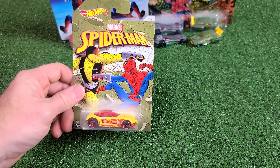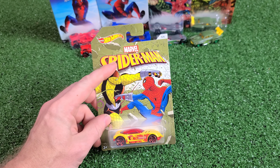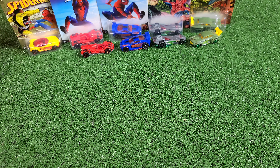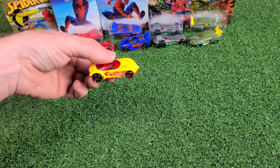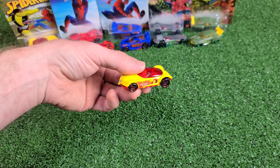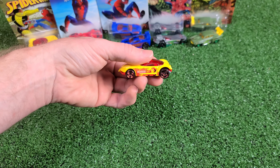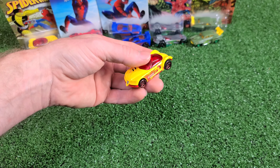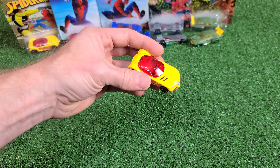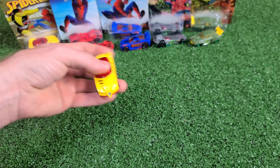Number five is the Golden Arrow with Shocker on the card. This is probably my favorite card because this is pretty cool looking, and the car itself is actually pretty cool — it is my number one in the set in my opinion. Got Shocker on the sides, and this is a yellow metal frame with a plastic bottom, the only one in the set that's actually like that. And it got nice red windows there.